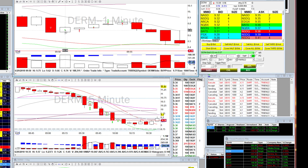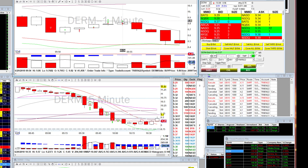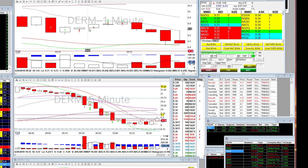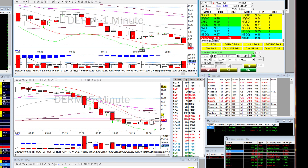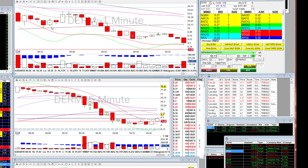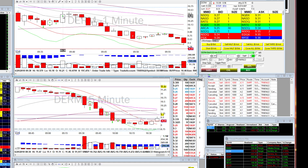Every time I went short on Durham it bounced and I had to cover. Short, bounce, cover — repeatedly. Eventually the overall direction went the way I expected — the short side — and it never broke the 9 EMA. But the problem was over-trading: each time I lost a few hundred dollars and it added up to a $600 loss. I really should have taken a smaller position and held it with a stop loss above the moving average. I traded Durham really badly.